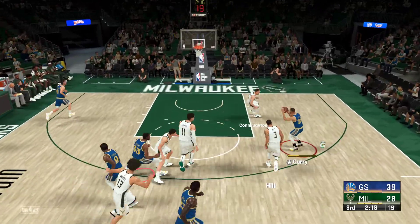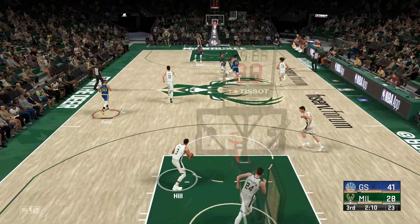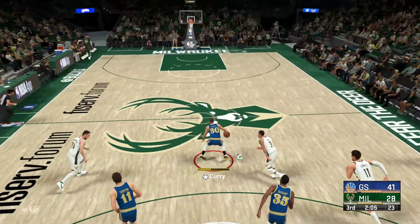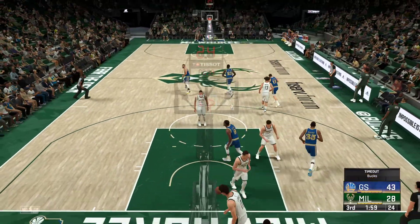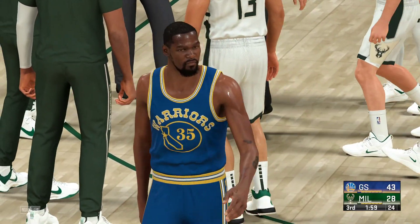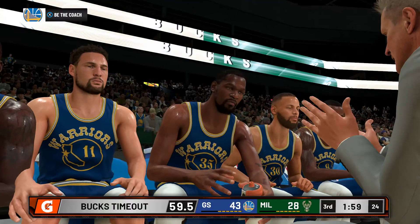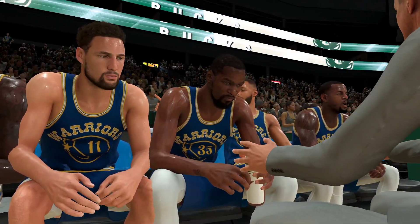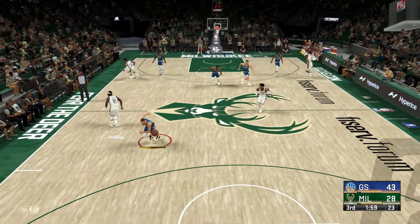Durant with the steal — and up the court come the Warriors on the break. How many times have we seen possessions like that from them, ending with a basket off a pretty pass? Here we go fast break — Curry's got it, and the slam by Kevin Durant. With KD, there's just not a spot on the floor where you don't feel like he's confident and comfortable to score tonight. Milwaukee calls their first timeout — they've been turning it over way too much and they need to address it.